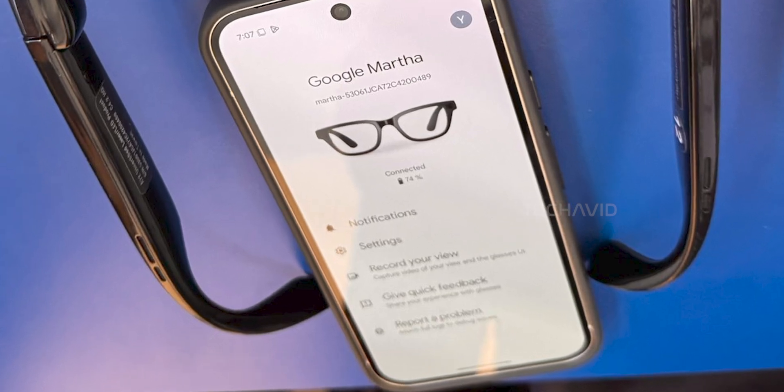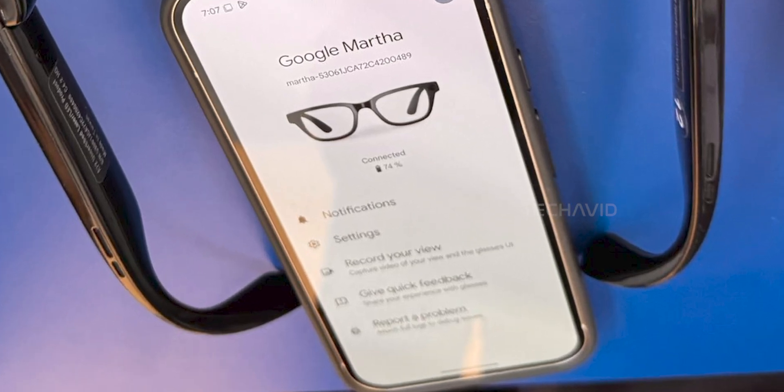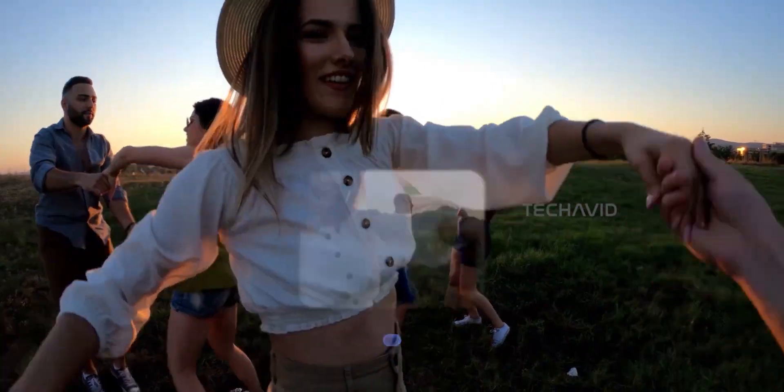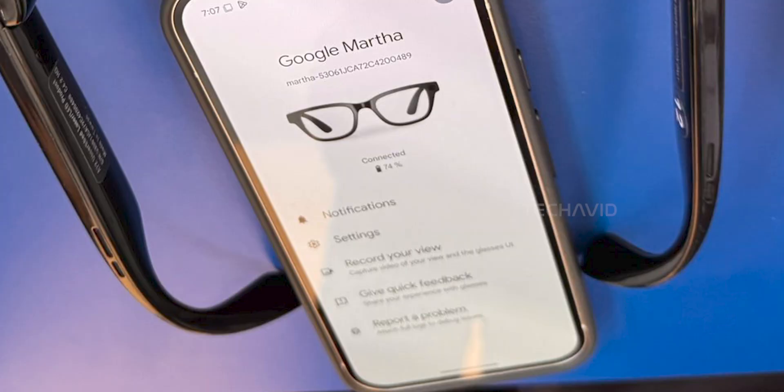From the app screen, you can see sections for notifications and settings, though we can't see what's inside those yet. There's also a feature called Record Your View, which lets you capture what you're seeing through the glasses. Pretty standard stuff these days. There's also options for sending feedback and reporting problems, which definitely screams prototype mode.